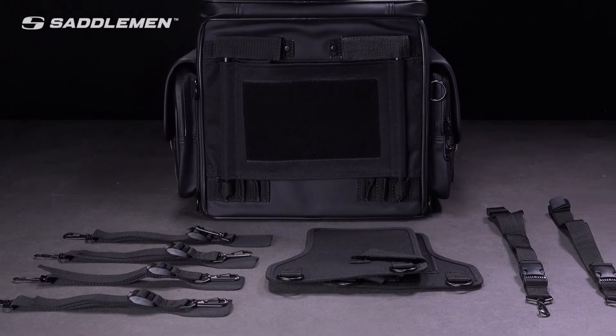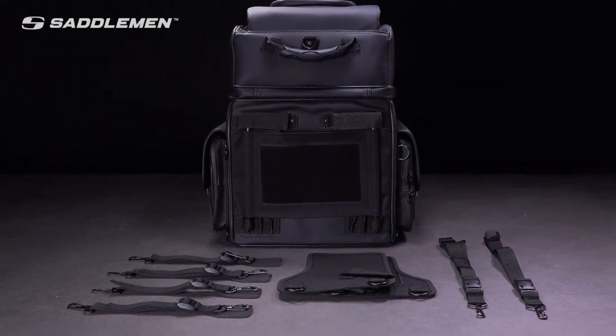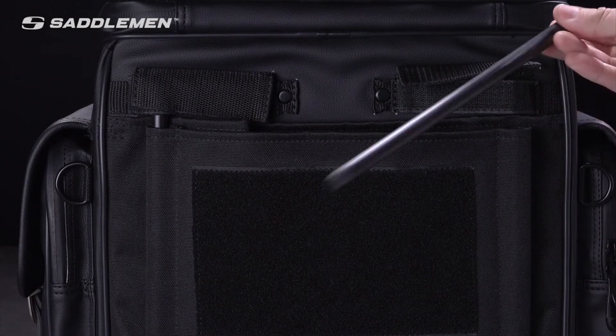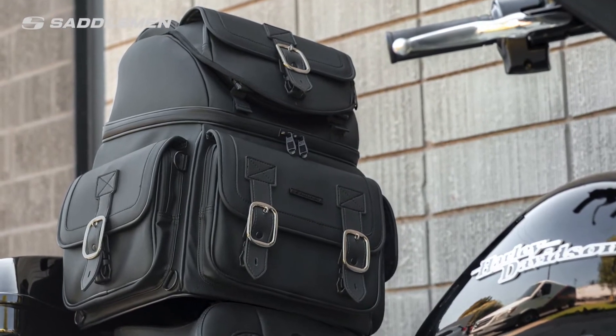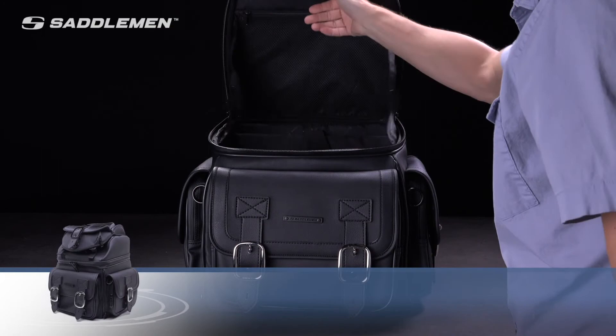We've also included two easy-on, easy-off mounting systems. You can use either the seat harness or the adjustable sissy bar strap system to easily attach the BR-3400D to your motorcycle's seat, luggage rack, or sissy bar.